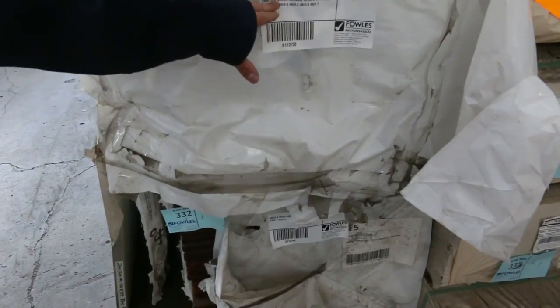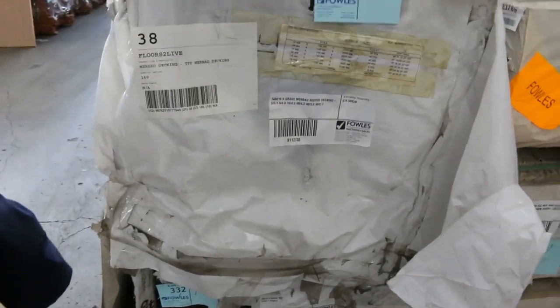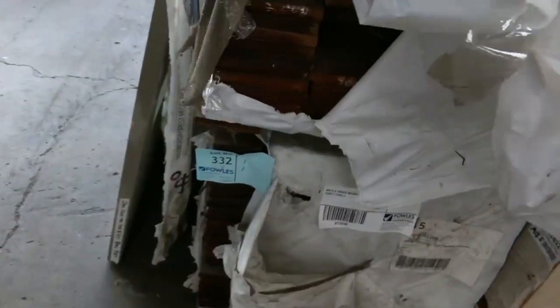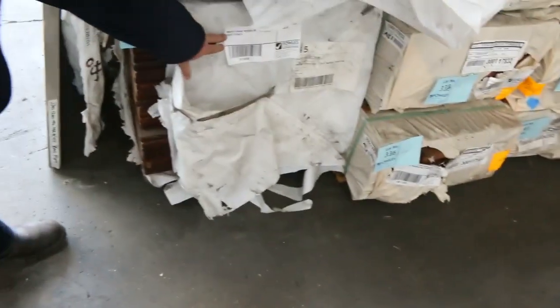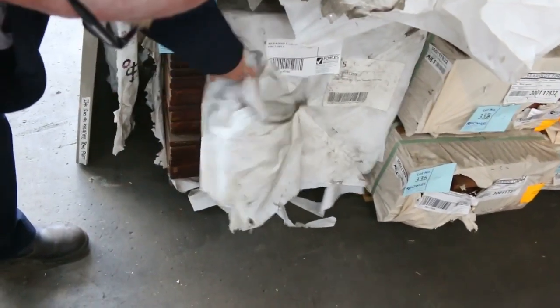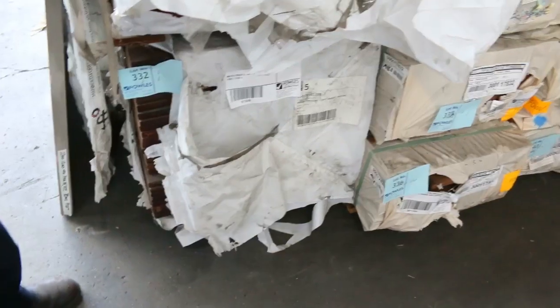I want to show you these two packs. Lot 331 is 140 by 19 A-grade merbu decking — have a look at that, absolutely magnificent. We very rarely get merbu, so make sure you come in and have a look. Lot 332 is 90 by 19 A-grade merbu as well — really good quality stock. Don't miss out because it just doesn't come in often enough.